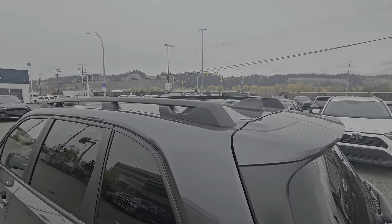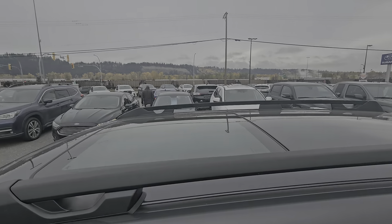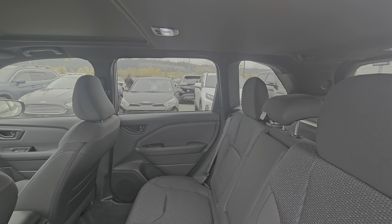All Foresters have roof rails. The Touring has integrated tie downs front and rear, which makes it easy to secure cargo if you're putting anything on the roof. We do have a panoramic sliding sunroof, and with the tall roof line you get a lot of passenger room.